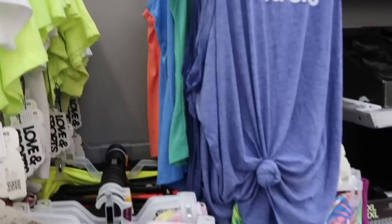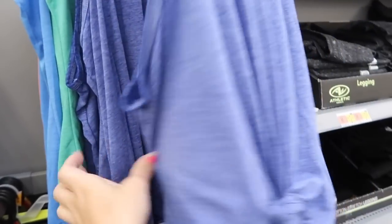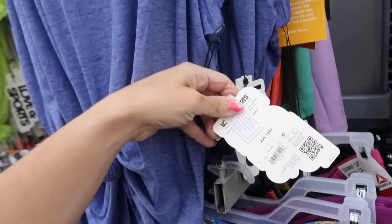Also seeing a new tank from Love and Sports. This is a burnout style fabric, really thin with the scoop neckline. They also have it knotted up but you can untie it. Only seeing it in the blue and these are $12.